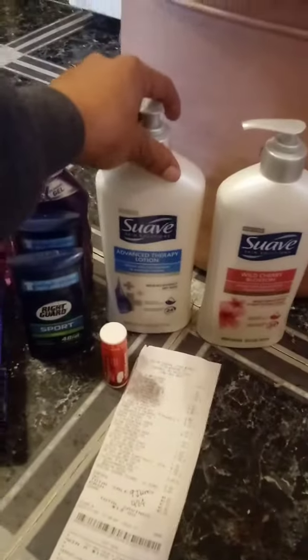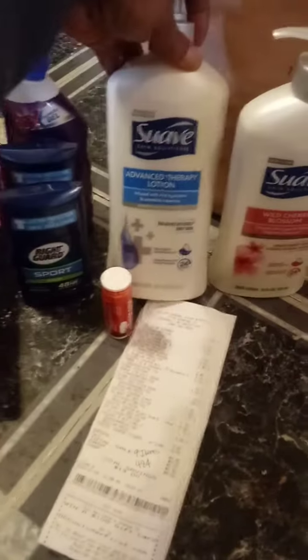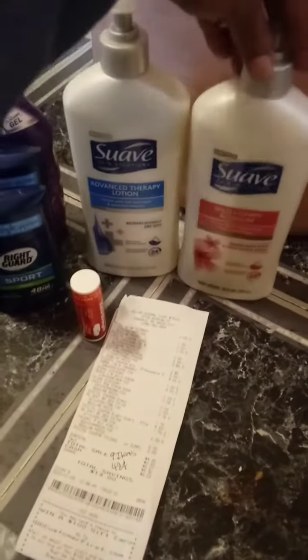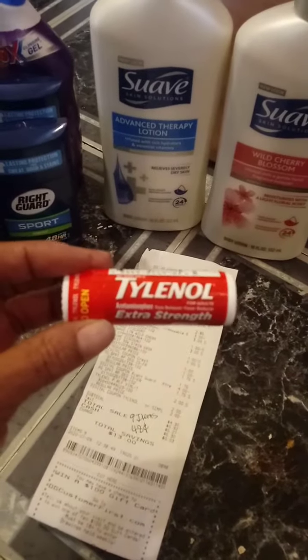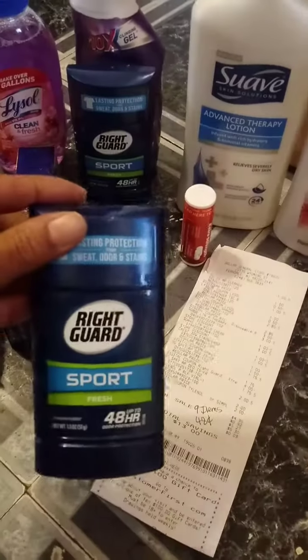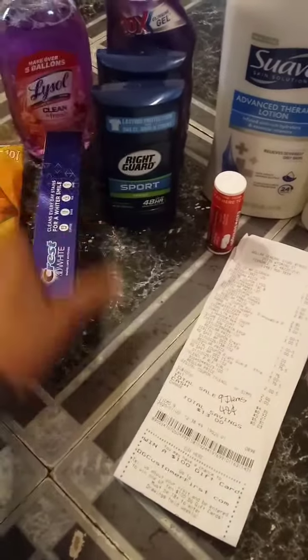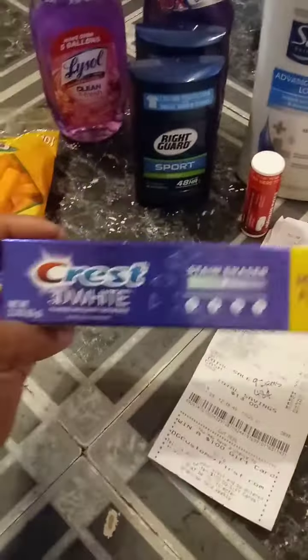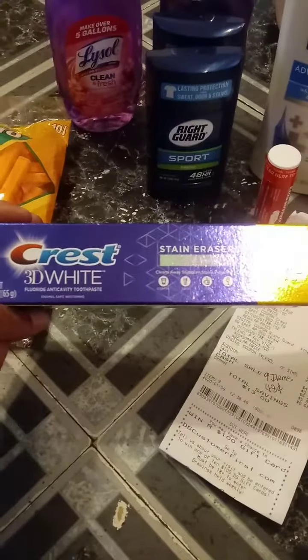We have the Suave — when you spend six dollars you get two dollars off. These were three dollars a piece. The Tylenol is two dollars and we have a two dollar coupon. The Right Guard was $1.75 each and we have a four dollar coupon. The Crest 3D White is a dollar in the dollar aisle and we have a dollar coupon.